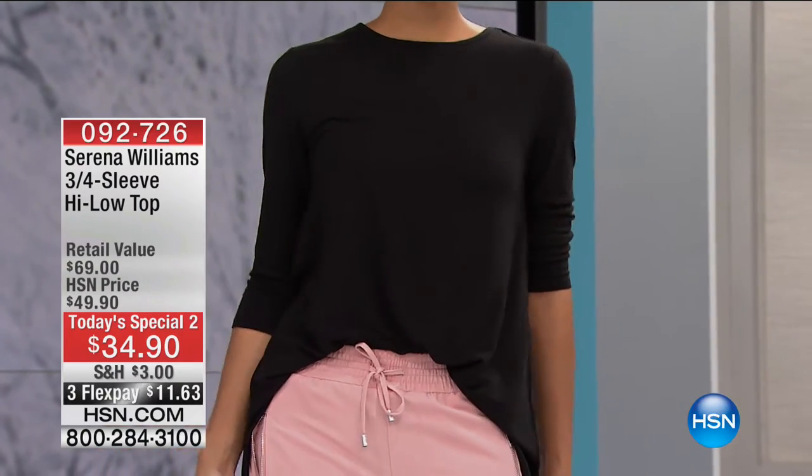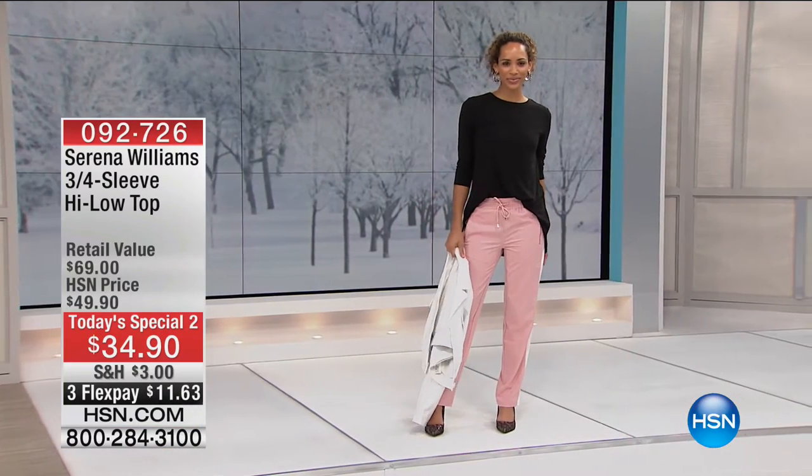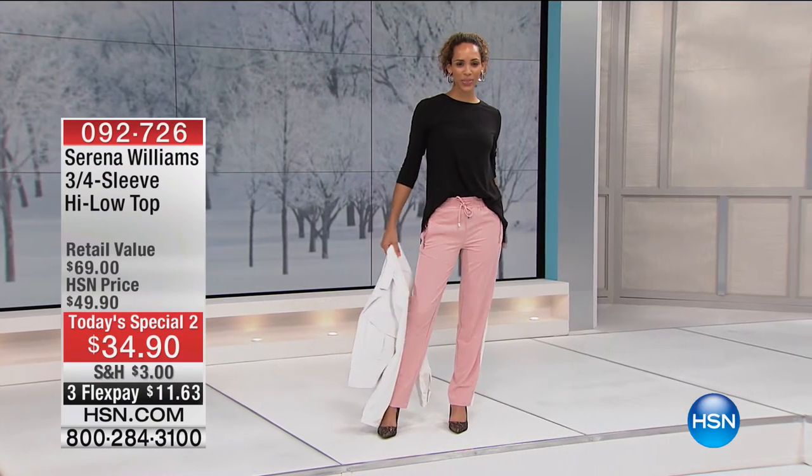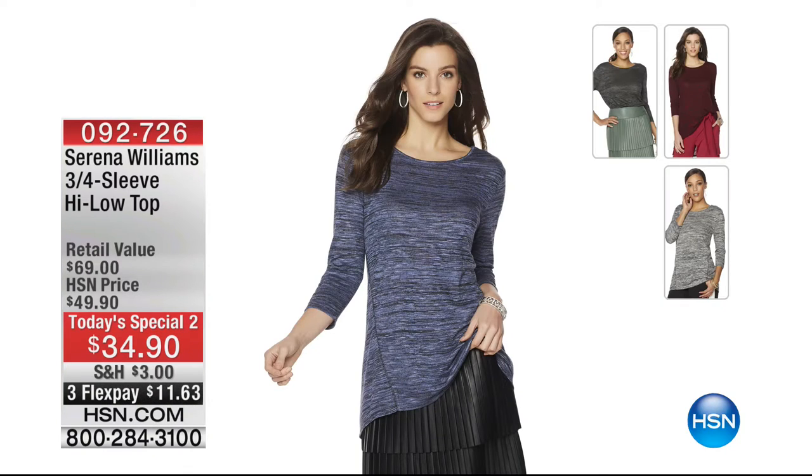It's one of the most wearable tops you'll have in your wardrobe - a three-quarter sleeve high-low top with beautiful slimming seaming. It's longer in the back for extra coverage. You're seeing it on Heeta in all black. Other options are marled - beautiful gray, stonewash, berry, and army green. This top will be $49.90 after today, but today only it's $34.90, and on three flex that's $11.63. Item number zero-nine-two-seven-two-six.